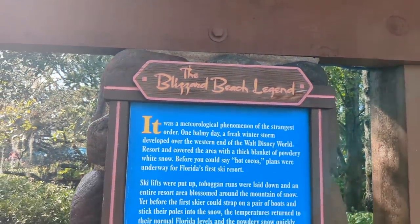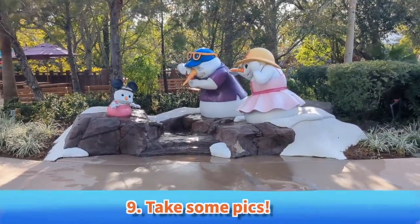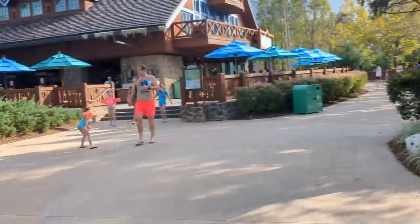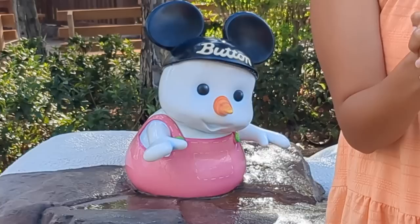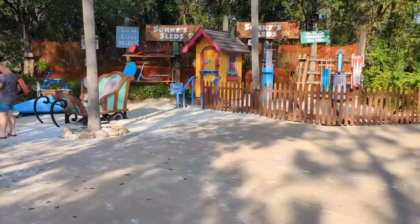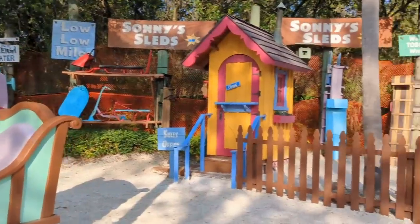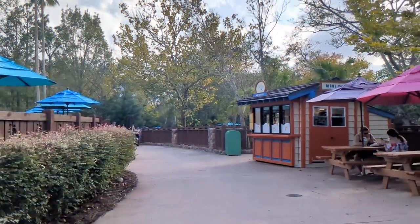Our next must-do is to grab some photos. This is one of the most popular photo ops at Blizzard Beach — it's Button and his parents. They're snowmen and they are melting, because again freak snow doesn't last very long, but they're a great spot for a photo op. My personal favorite photo op is here at the front of the park at Sunny's Sleds, where there is a sled you can get into and try out for yourself.